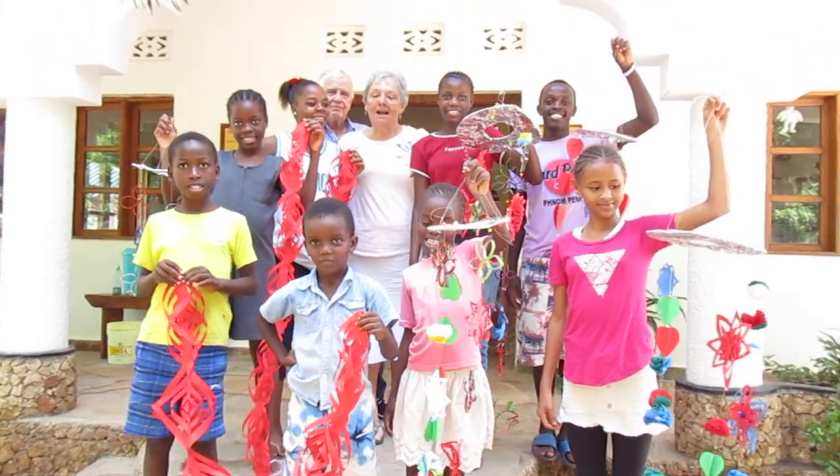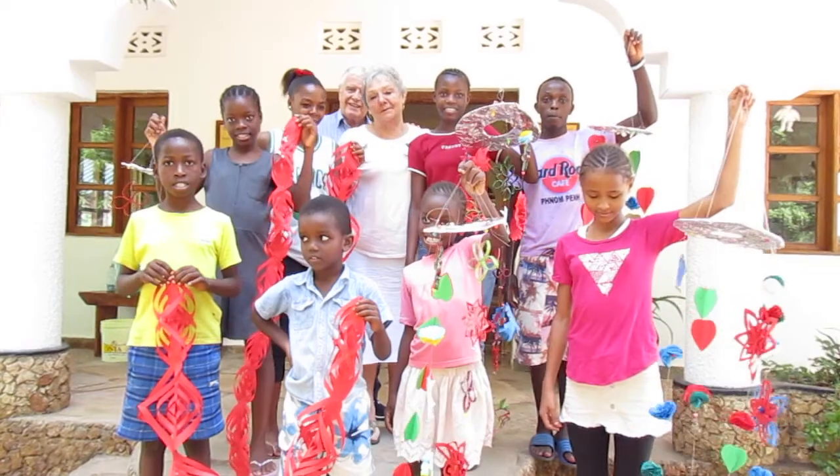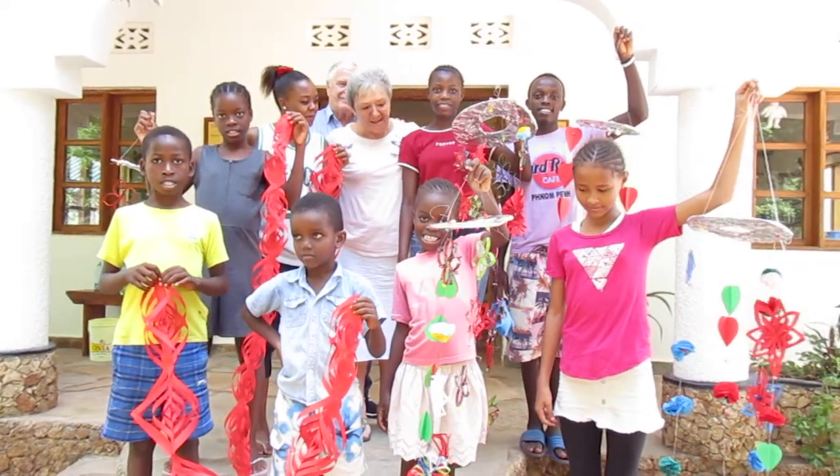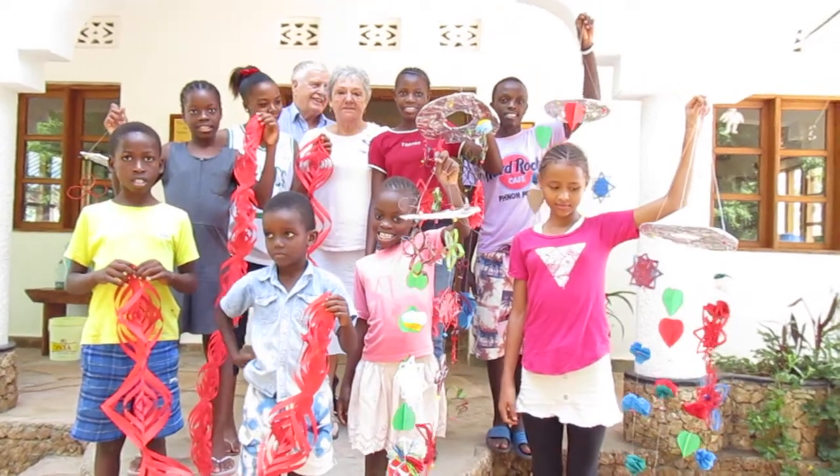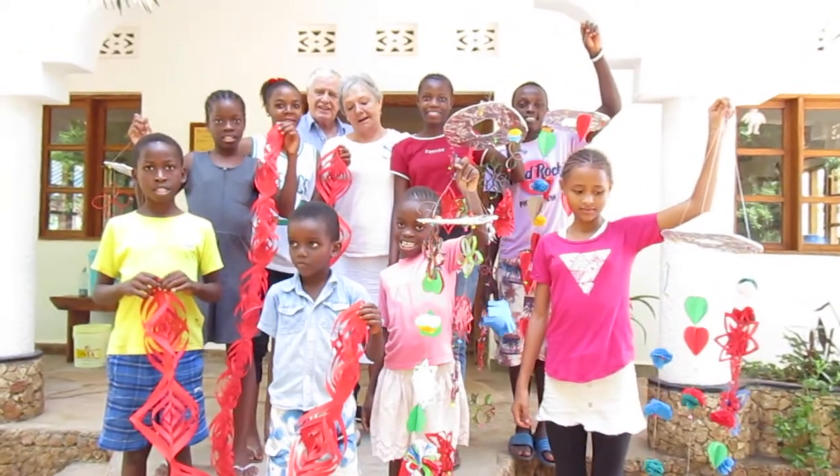Hi, just a little update to show you how we're getting ready for Christmas. So here's our kids — they've all been making mobiles. They're just getting ready to go down to take them to our house to hang out in the Banda.